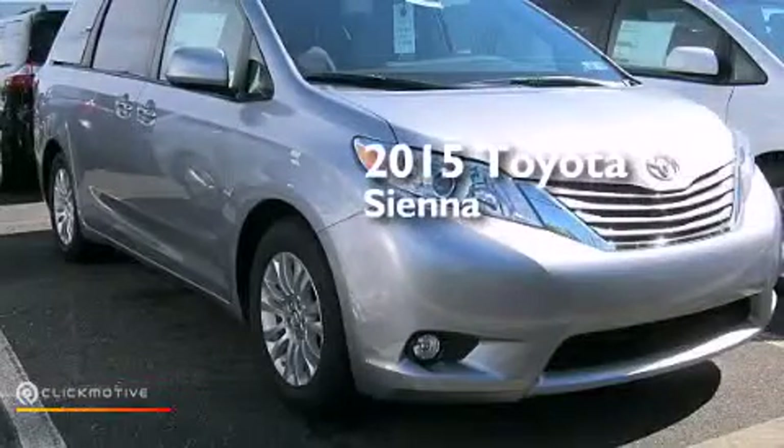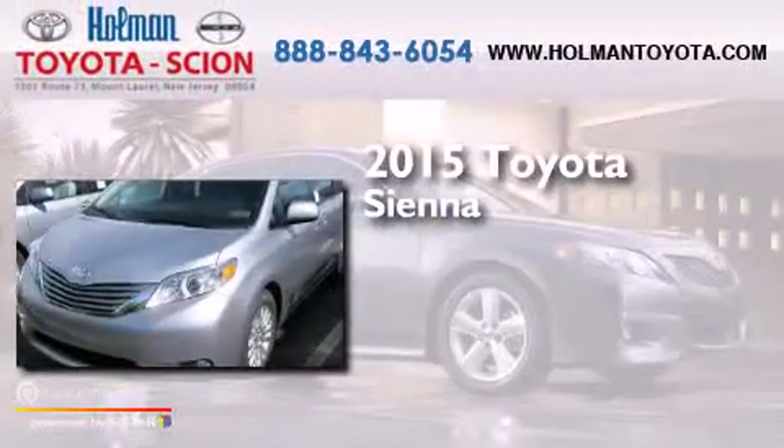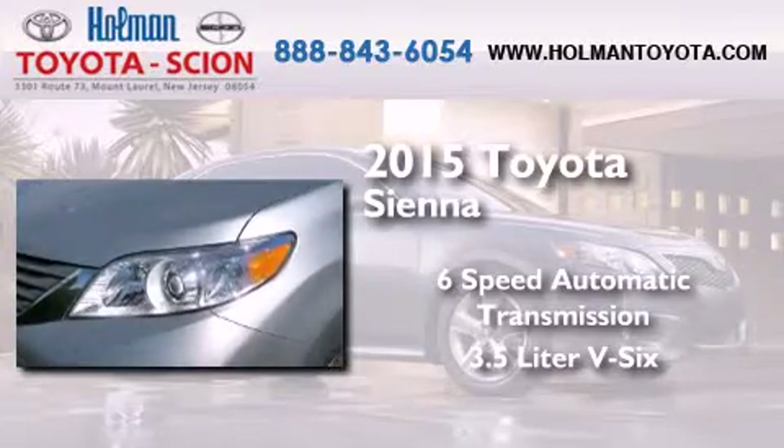This is a brand new 2015 Toyota Sienna. This minivan has a six-speed automatic transmission and a 3.5 liter V6.